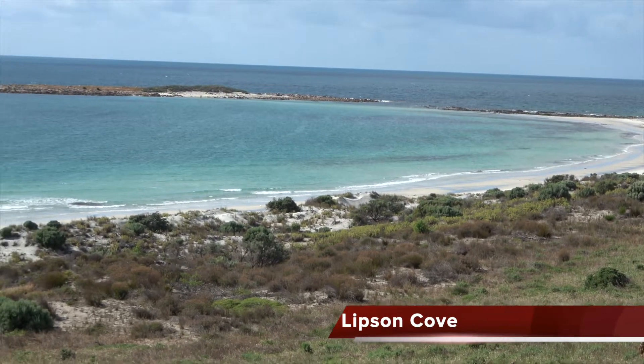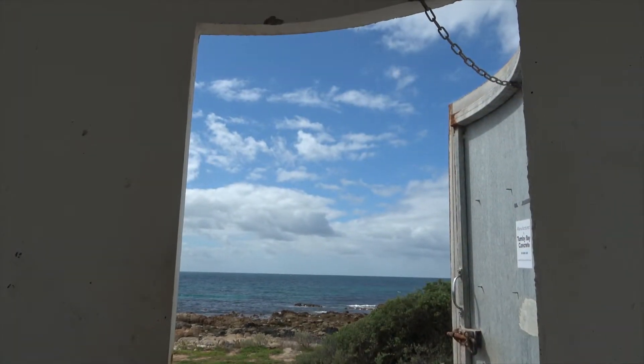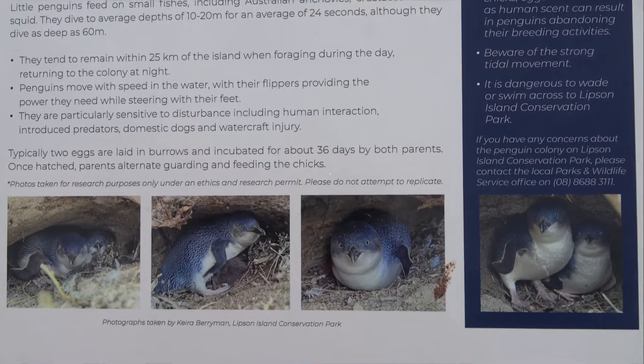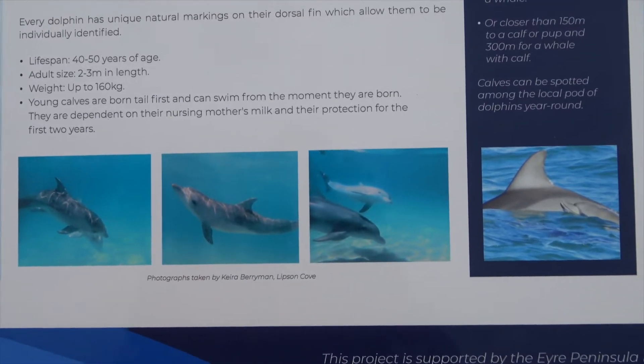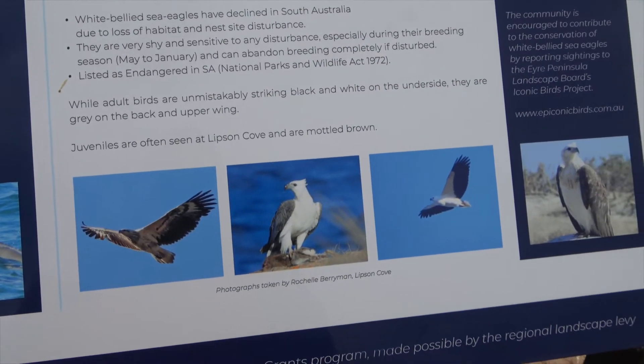Glipsom Cove. I am in the loo with the view — this is the Glipsom Cove. Penguin, dolphin and white-bellied sea eagle.